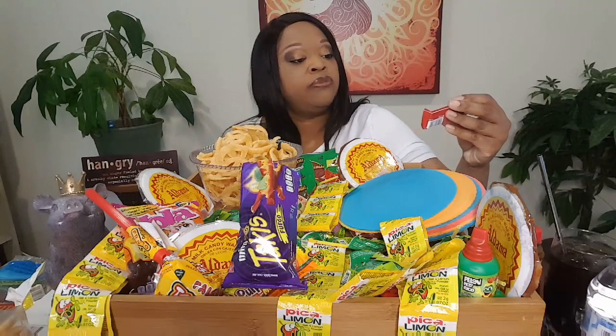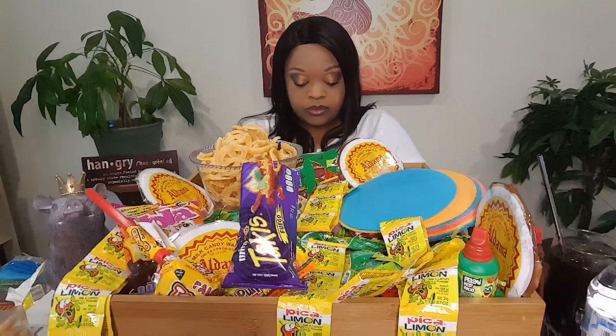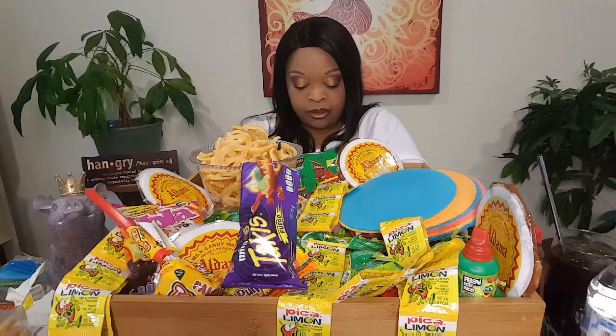Looks like Nestlé chocolate — Carlos V. I'm gonna bite that mango again. I love mango.